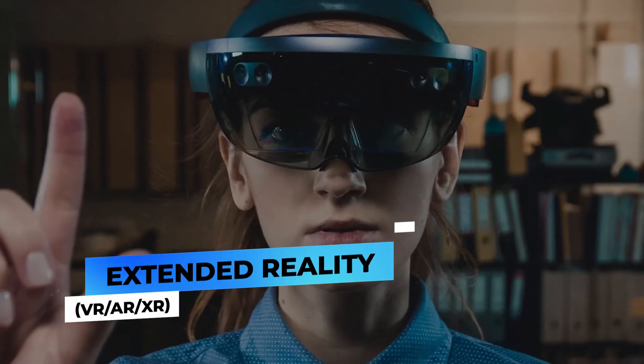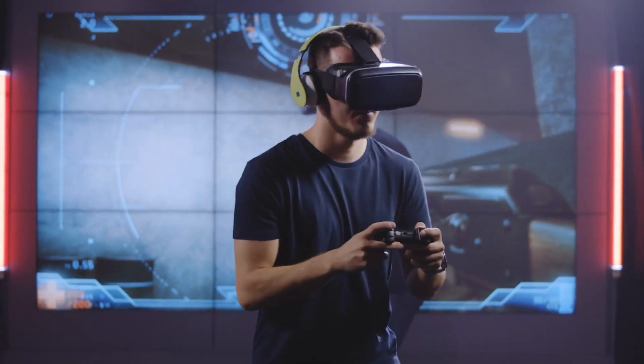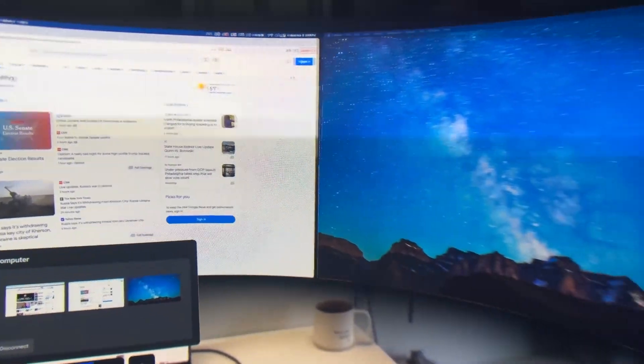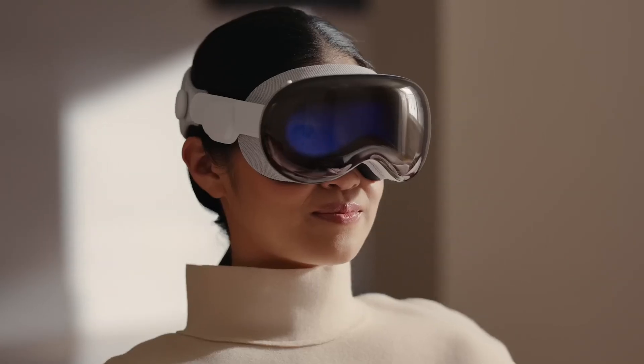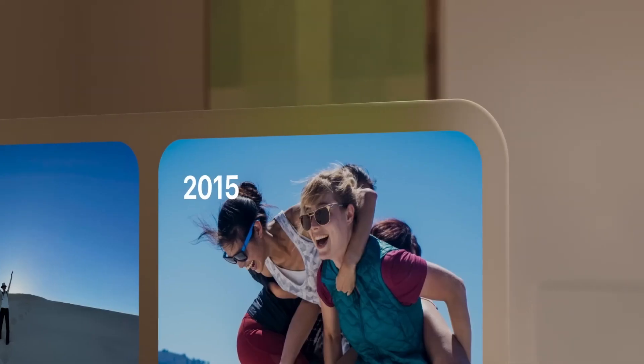Extended Reality — VR, AR, XR. As processing power continues to advance, 2024 promises to be a groundbreaking year for extended reality applications and devices. Notably, products like Apple's Vision Pro have already generated considerable interest in the AR/VR realm.